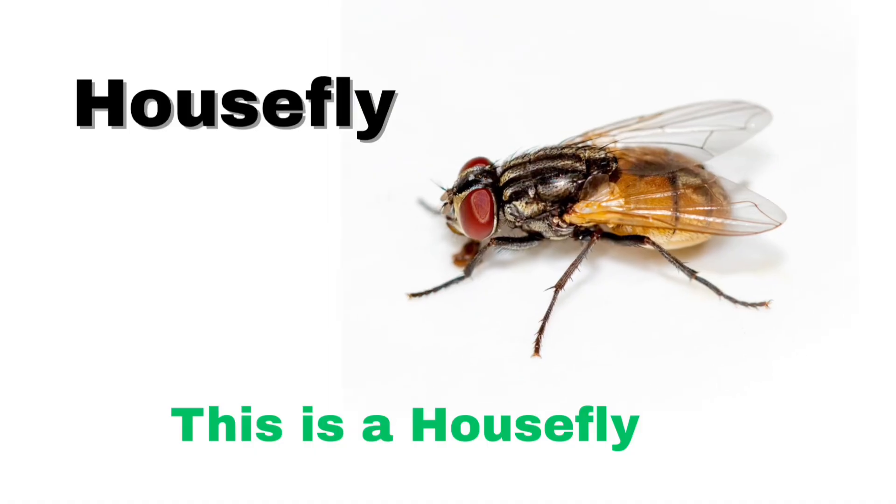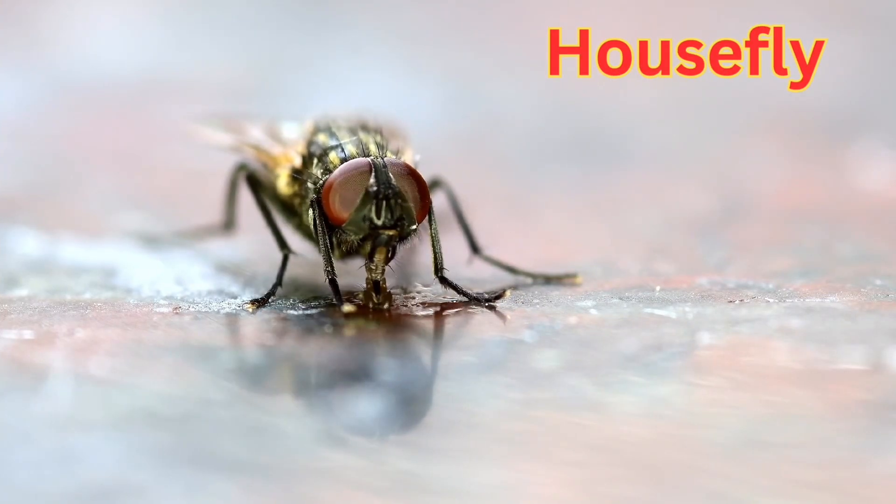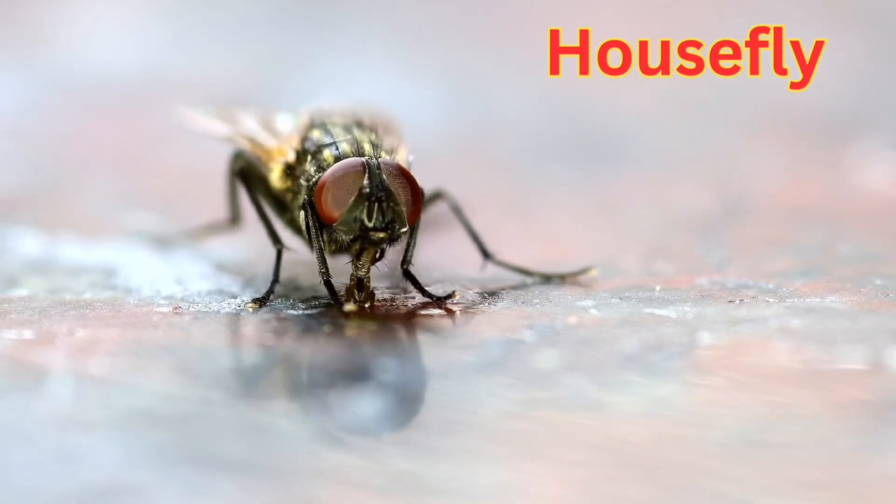This is a housefly. A common insect that flies around food and trash.